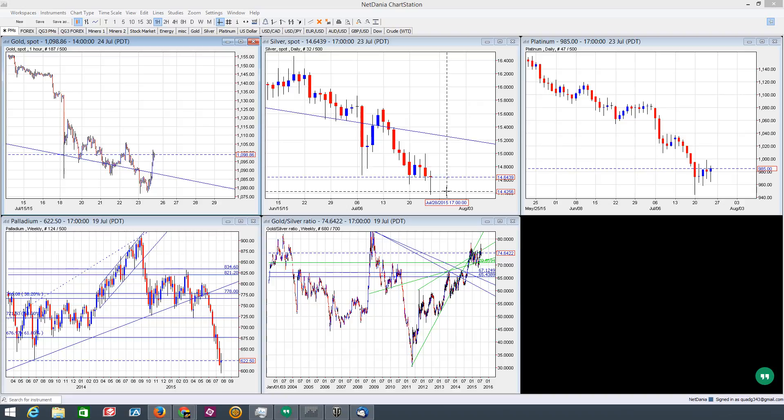Hello and welcome to another major market movements end-of-the-week market review for July 24th, 2015. I'm Quad G.